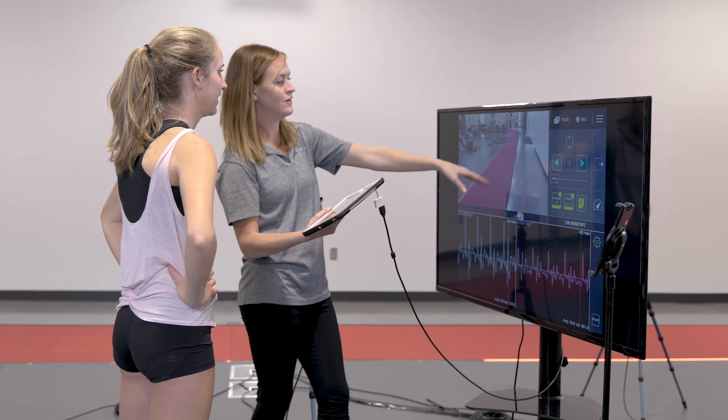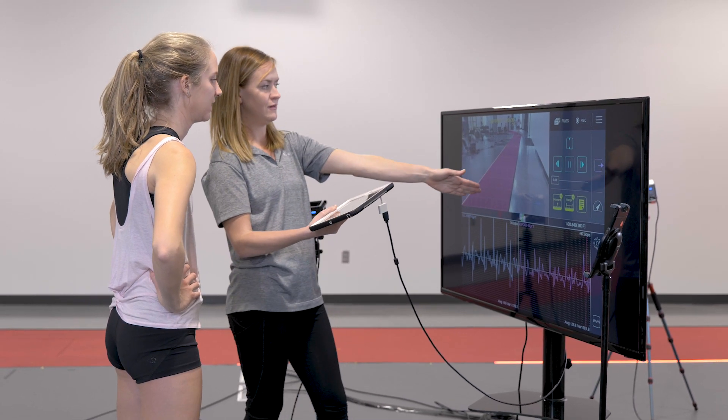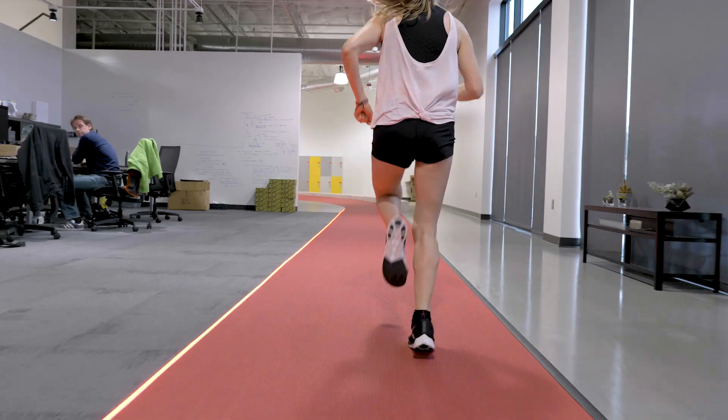We can put a numerical value to that and track changes over time. I can see if there are changes with rehab, with strength conditioning, or perhaps wearing an orthotic. There are ways to improve running economy and running efficiency, and that is huge when you're looking at athletic performance.